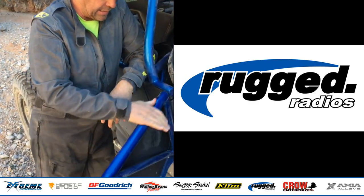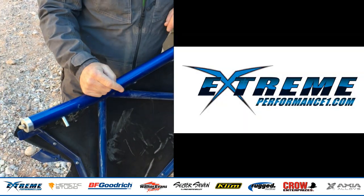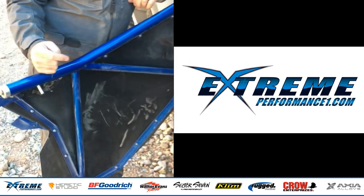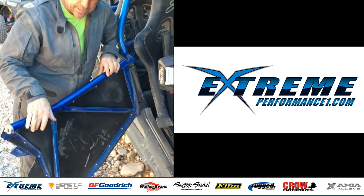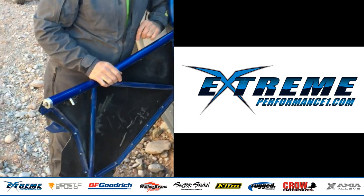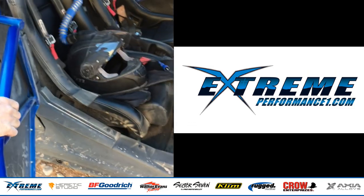Since we've got this door open, I'd like to point out more product from Extreme Performance. The stock doors on these cars are plastic and offer very little protection except from sun. This is all chromoly with a replaceable aluminum skin should you damage it. They've got a slide bolt here that's spring-loaded and latches into the front part of the cage — just a lot more integral protection than anything that comes from the factory.